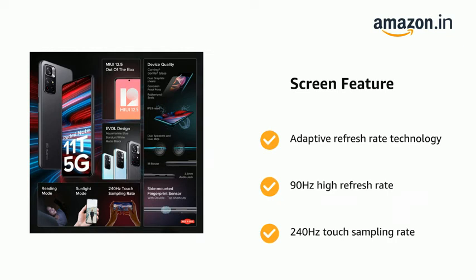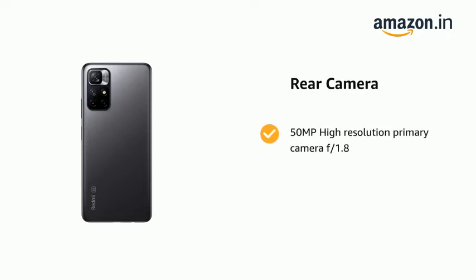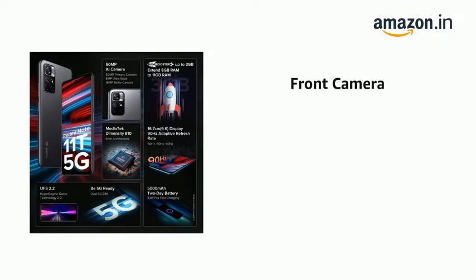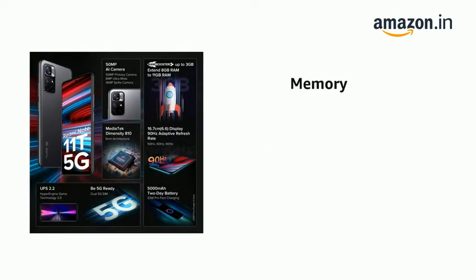It has a 50MP high-resolution primary camera at f/1.8 and an 8MP ultra-wide sensor. It also features a 16MP front camera. The phone comes with a 5000mAh battery.